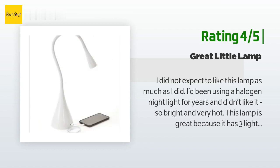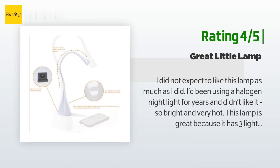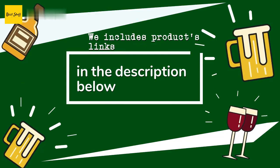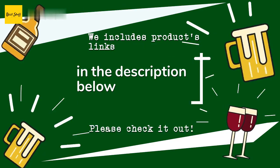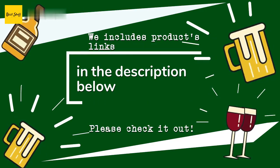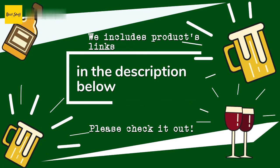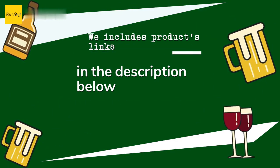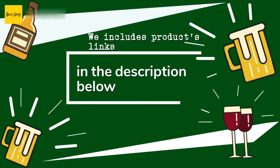'It is very well balanced and small but sturdy — it doesn't feel like a hollow plastic thing about to tip over. The only thing I have to get used to is having to tap three times.' Thanks for watching and hope you liked it! As always, all the links about the products will be in the description below, so if you want to find the best prices and more information, be sure to check them out.